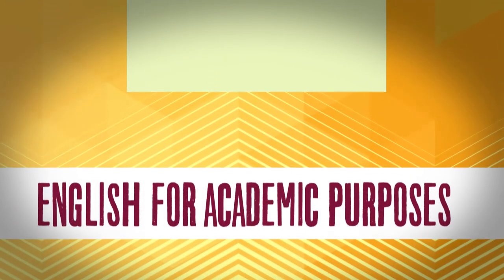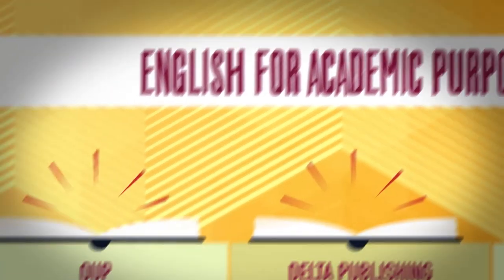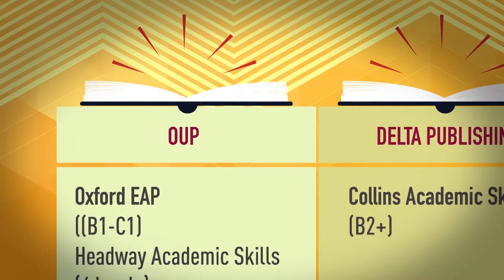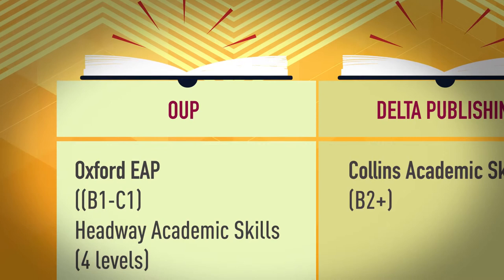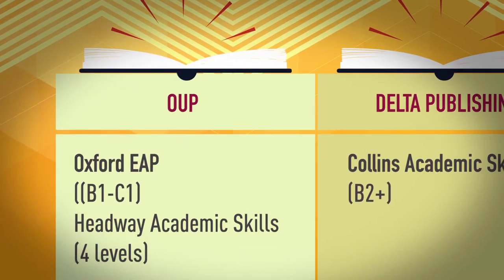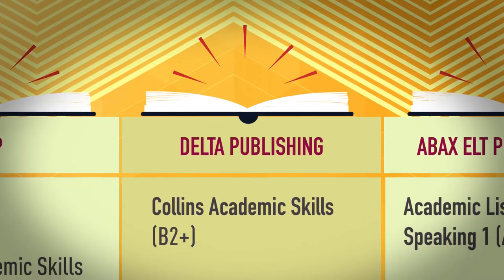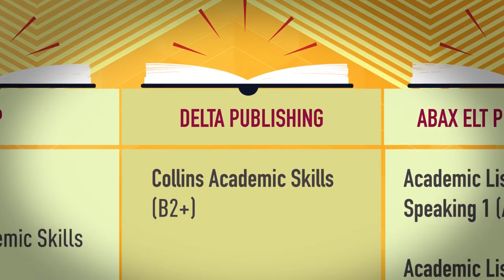For English for Academic Purposes, OUP offers Oxford EAP at B1 to C1 and Headway Academic Skills in four levels. Delta Publishing offers Collins Academic Skills at B2 and higher.